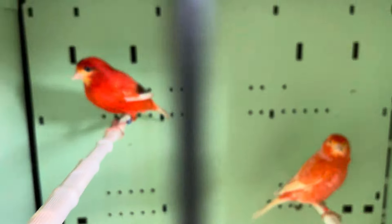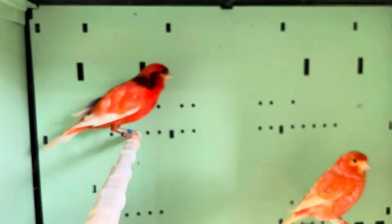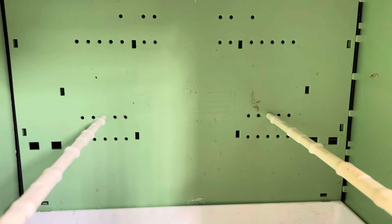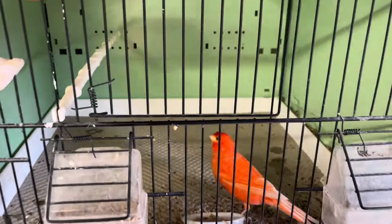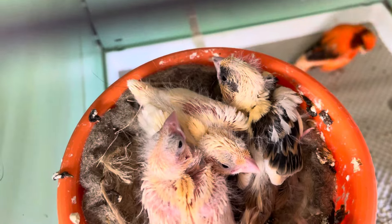Down here we've got an intensive variegated cock bird paired to a clean intensive hen — these have four in here and they've bred really well for me. Nice bird, great color. Down here we've got another intensive variegated — again superb color coming through. Up here we've got an intensive variegated hen to a non-intensive clear cock — nice birds, these have got three chicks in here. It looks like it's going to be two clear and one variegated. To the right we've got one intensive variegated hen, with the cock bird molting out.